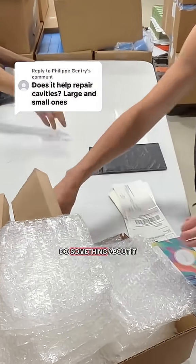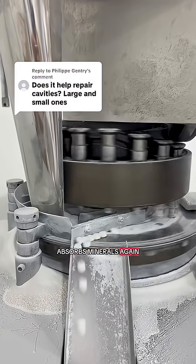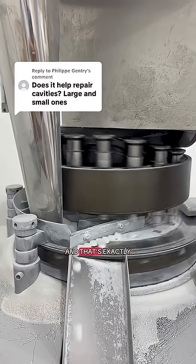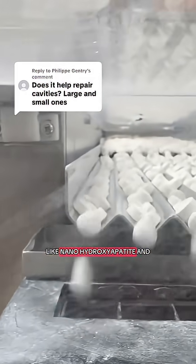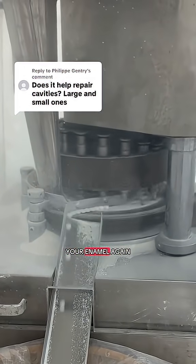That's the window where you can do something about it. You can tip the balance back in your favor through remineralization, where your tooth absorbs minerals again and repairs that early damage. And that's exactly what ingredients like nanohydroxyapatite and fluoride are designed to do. Both help replenish lost calcium and phosphate and strengthen your enamel again.